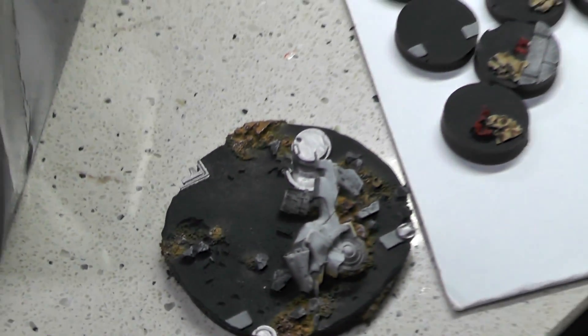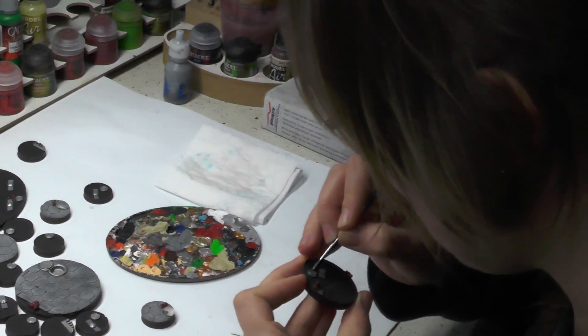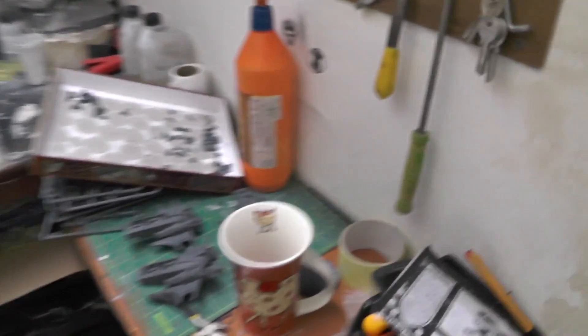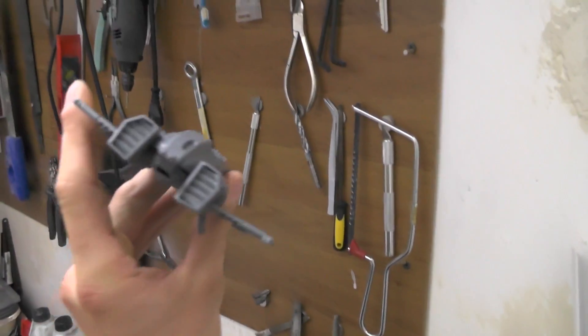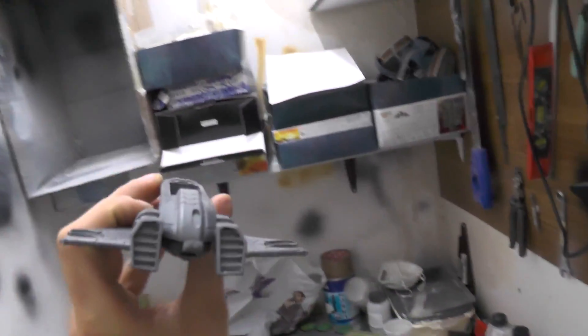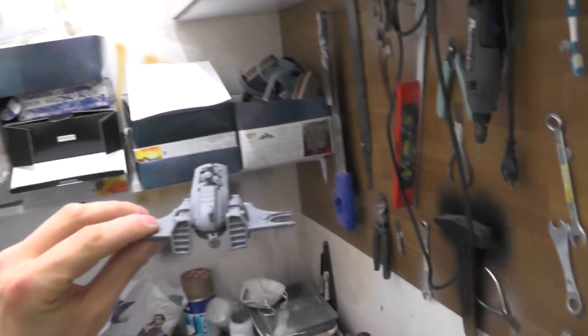These are bases for our new Tau army — am I right? Yes, you're right! Perfect, that's what I'm doing. The coolest part — these are piranhas on our workshop. Oh, this one isn't finished yet. This one is.